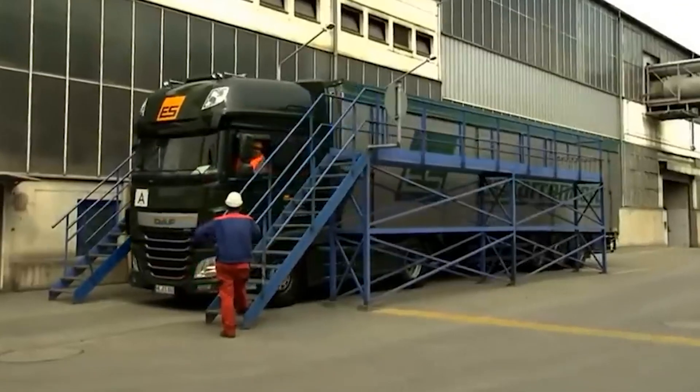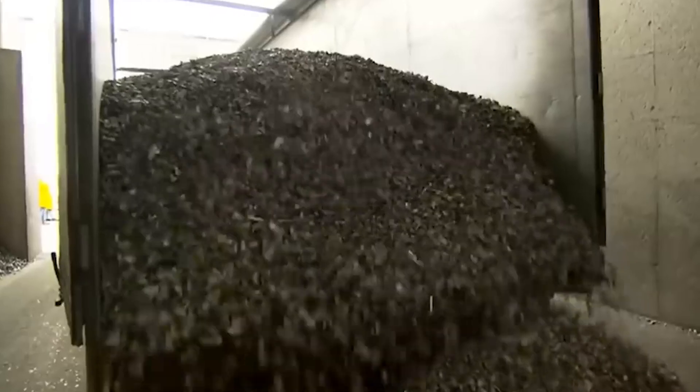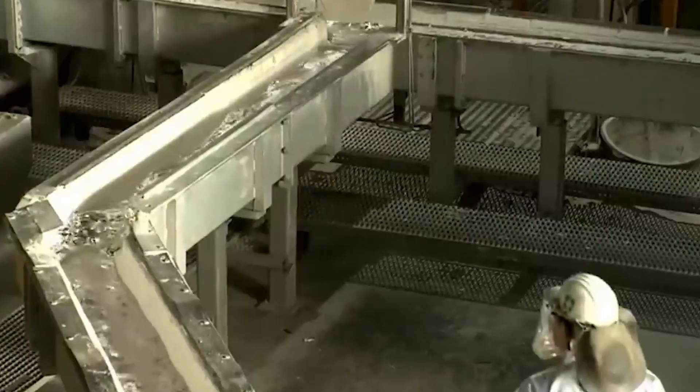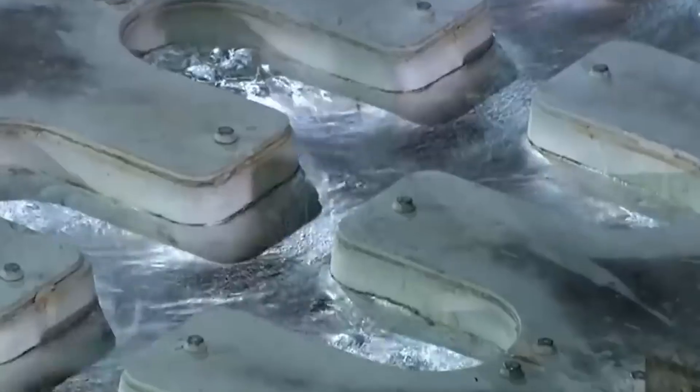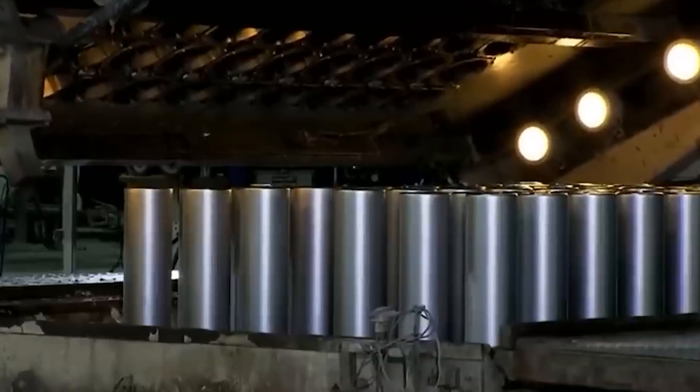Once purified, the molten aluminum is ready for casting into different shapes and forms. It can be poured into molds to create ingots, or used to manufacture a wide range of products including new aluminum cans, car parts, building materials, and even aircraft components. It's incredible how the aluminum we throw away can be transformed into something new and valuable.